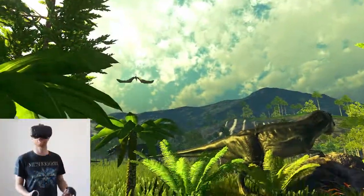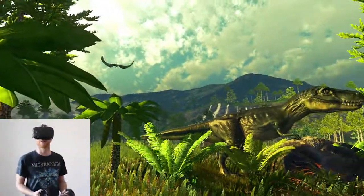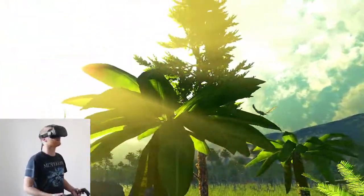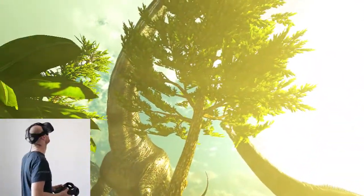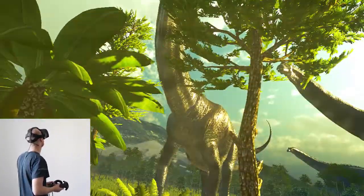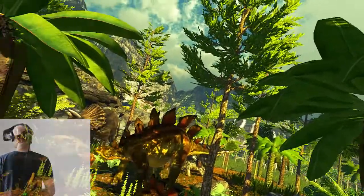Today we see a huge gap between hardware development and good quality content — there's simply not enough non-gaming content in VR. So we're really happy that HTC Vive has announced Lifelike as a strategic partner for education.